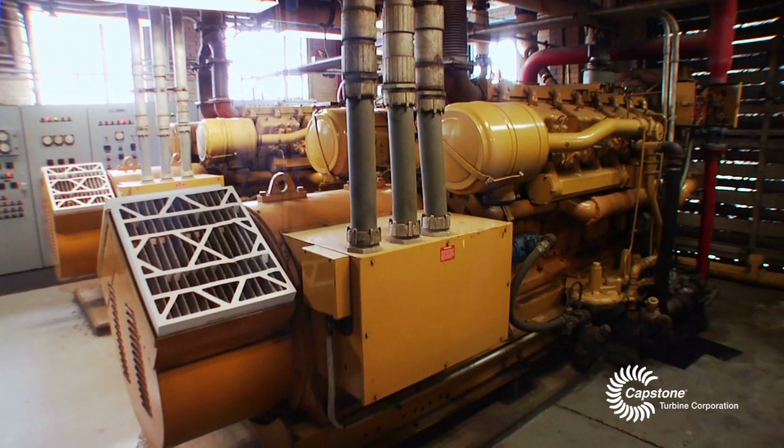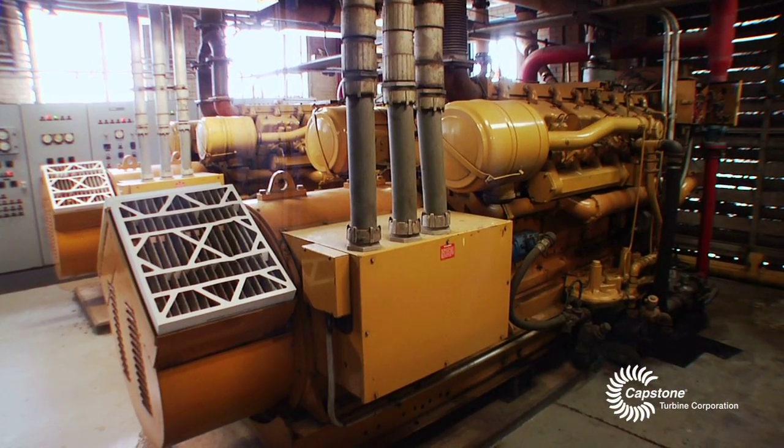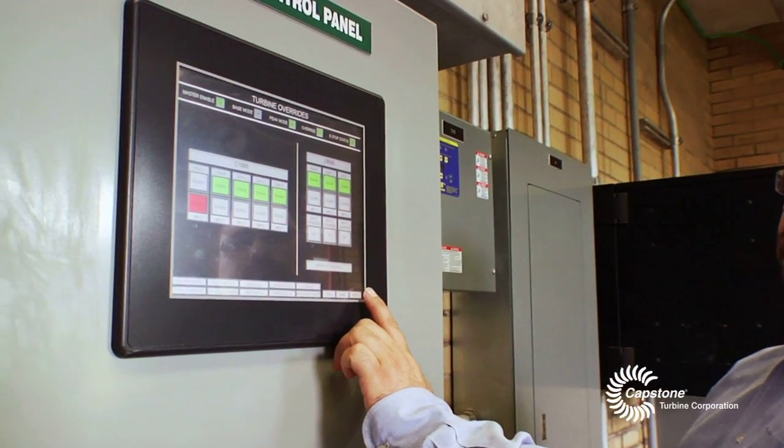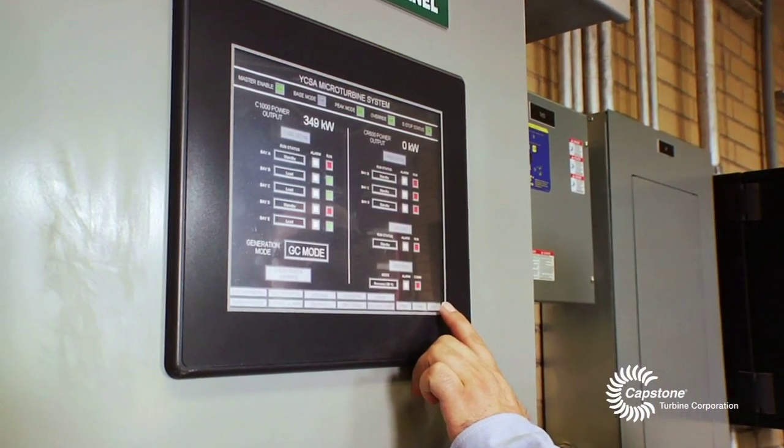B, we were reaching back in technology instead of looking forward to new technology. We wanted to look for an opportunity to invest in future infrastructure development, not look to the past. And that's why we went with the microturbines.